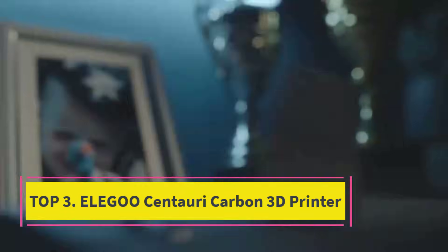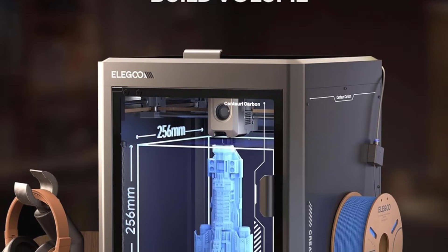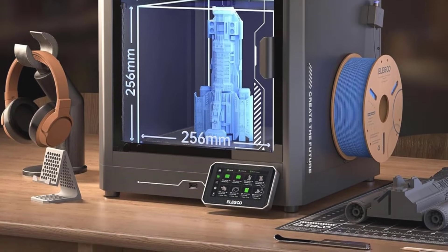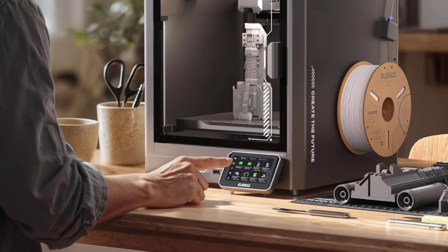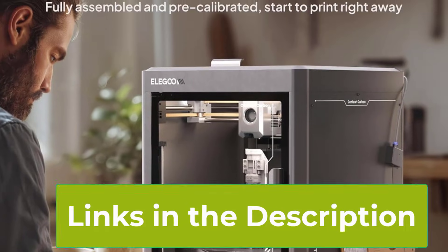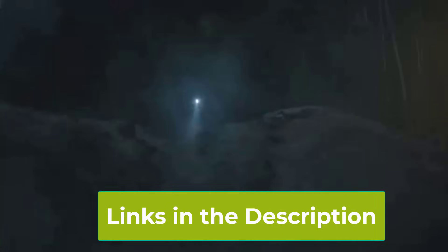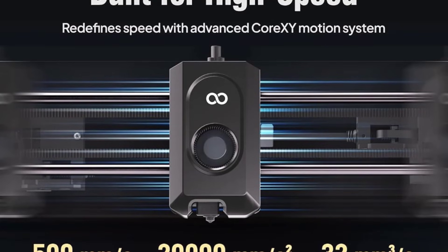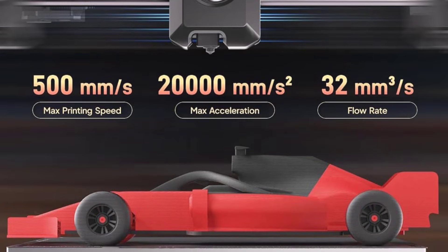Top 3: Elegoo Centauri Carbon 3D Printer. The Elegoo Centauri Carbon 3D Printer is a cutting-edge, high-speed 3D printer engineered for creators who want fast, accurate, and reliable printing right out of the box. Built on a CoreXY motion system, it delivers smooth and efficient movement, allowing ultra-fast printing speeds up to 500 mm per second without sacrificing quality, ideal for rapid prototyping, functional parts, and detailed models. This machine comes ready to print straight from the box, with the auto-calibration system making bed leveling easy and precise, so you spend more time printing and less time adjusting.